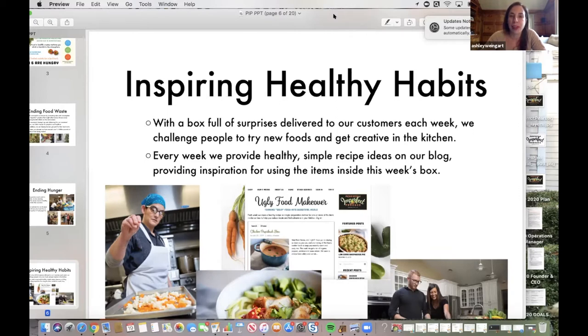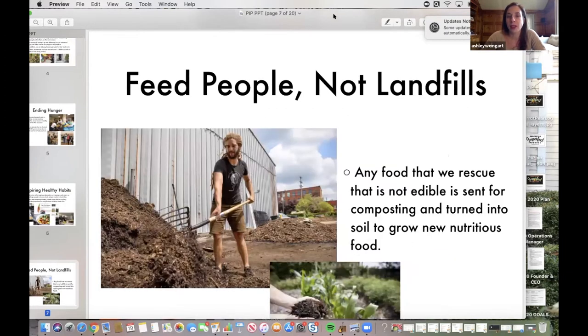We hear a lot from folks that they like the challenge of getting new fruits and vegetables to their doorstep that they maybe wouldn't typically buy at the grocery store. It's challenging their family to try new things and eat more vegetables, and their kids are excited to open the box and figure out what to do with it. We also do a lot of work with Rust Belt Riders, who picks up all of our food waste each week that is not edible — anything too far past the point of us being able to use it. They come pick that up and turn it into compost to produce soil to grow new food.